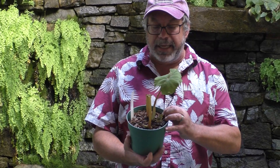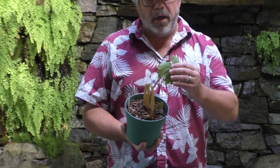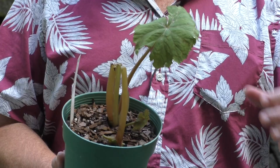This is another wild collection from Dan Hinkley, formerly director of Heronswood Garden and Nursery — he's emeritus director now. He also has a nursery at his home, Windcliff, and they're great plants. He just won't ship them to you; you have to go out to Washington State to get them.